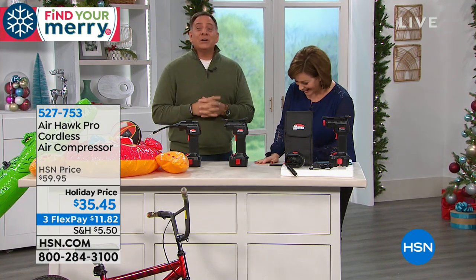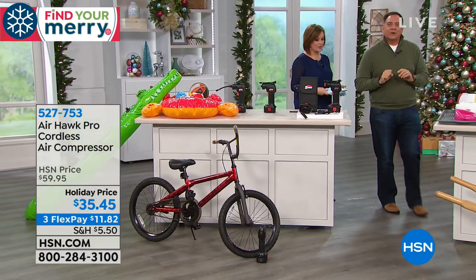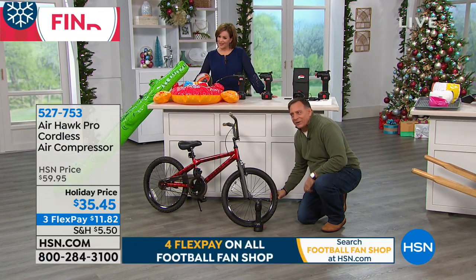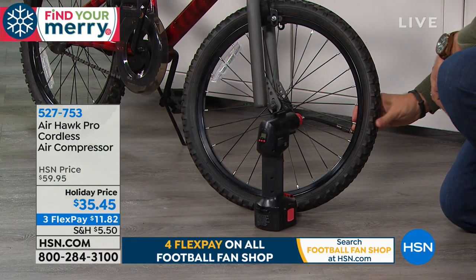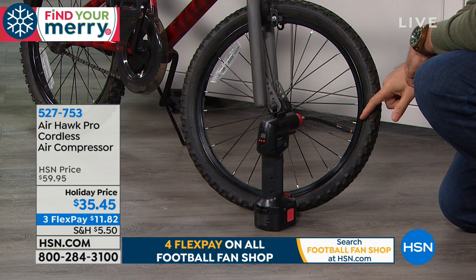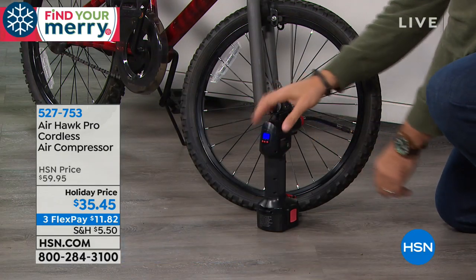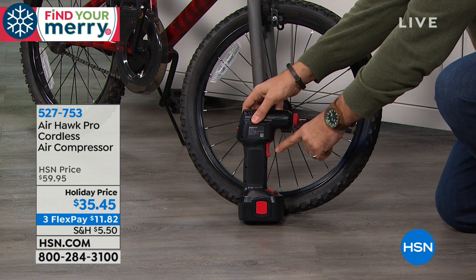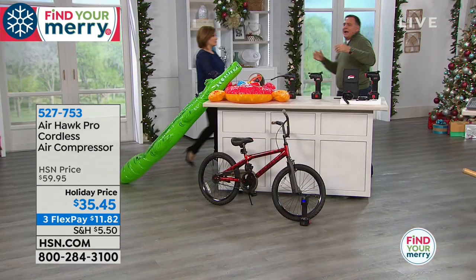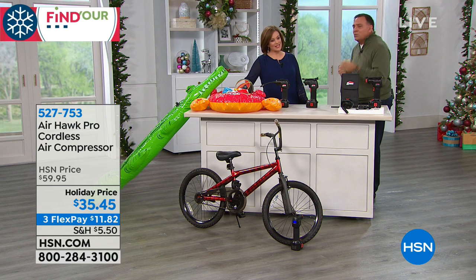We've got a bicycle in front of us — a lot of kids might be getting bicycles this year. This is a very flat tire — there's nothing worse than waking up Christmas morning with a flat tire on your bicycle. The bicycle tire says the maximum PSI right on the outside. You turn the Airhawk on, use the plus and minus buttons to set the pressure, squeeze the red trigger, and now the Airhawk will do the rest — it'll walk away and shut itself off when it reaches the proper pressure.